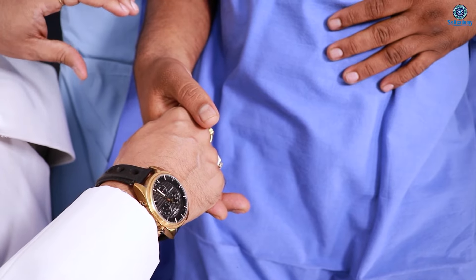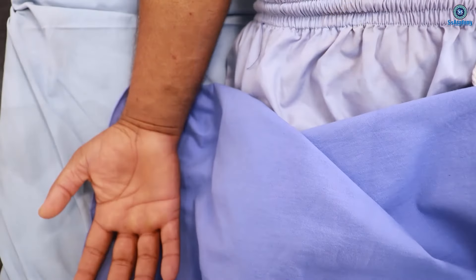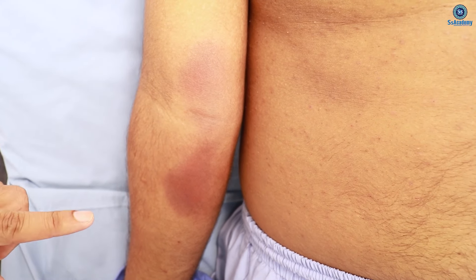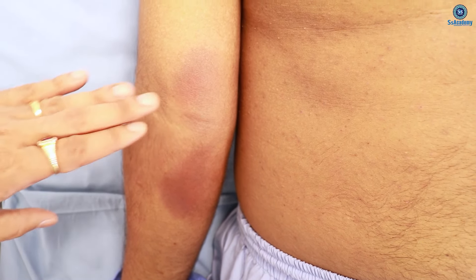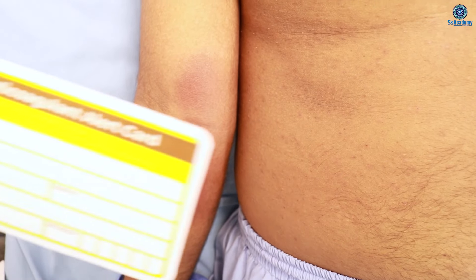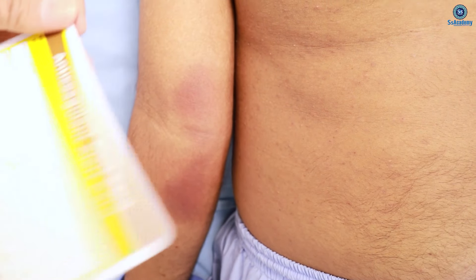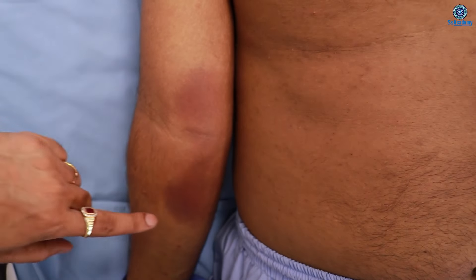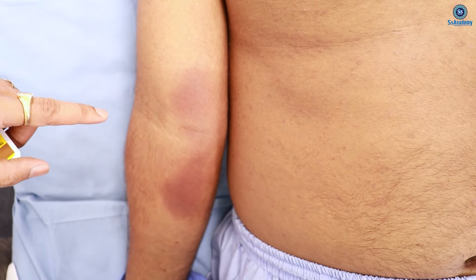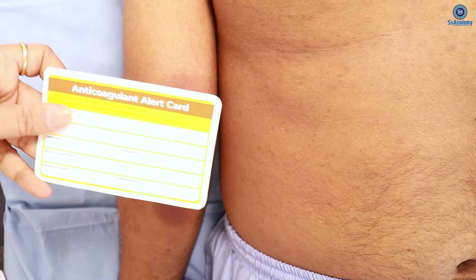Finding the irregular pulse, the diagnosis is atrial fibrillation. From the right forearm, you can see bruises - these bruises are from warfarin. The evidence is also the anti-coagulation alert card at the bedside. Remember these two evidences whenever you find atrial fibrillation: the anti-coagulation alert card as well as the warfarin bruises.